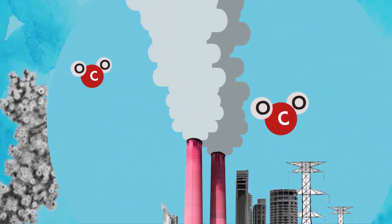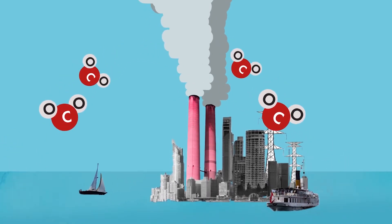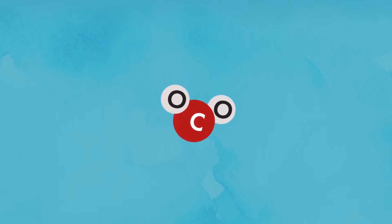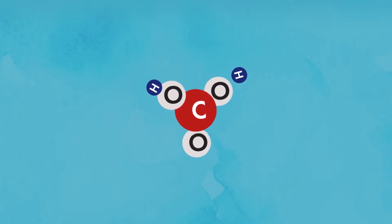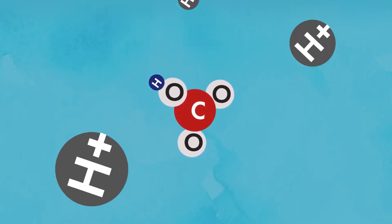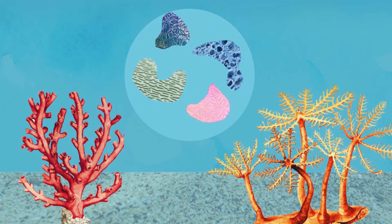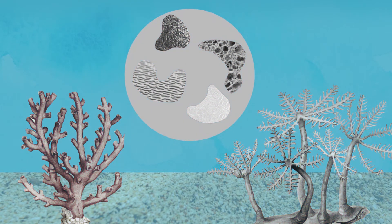As carbon dioxide levels increase due to climate change, the level of dissolved carbon dioxide increases in the ocean. Dissolved carbon dioxide is unstable in water, and as a result readily combines with water molecules to produce carbonic acid. The carbonic acid then breaks down into hydrogen protons and bicarbonate. This process results in a decrease of carbonate ions and increases the hydrogen protons, which results in ocean acidification. The coral is unable to build their shells because their enzymes cannot work in the more acidic environment. Without a shell, the coral eventually dies.